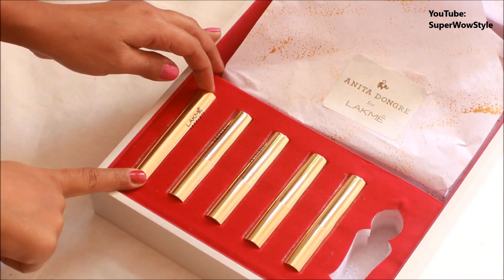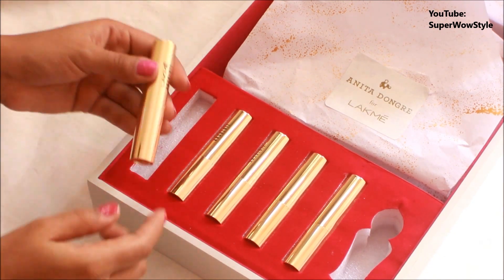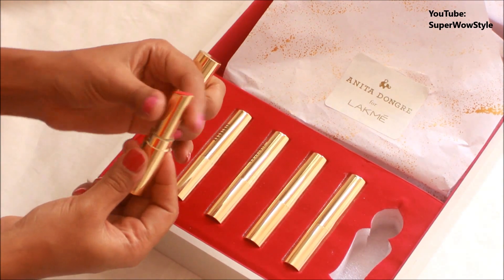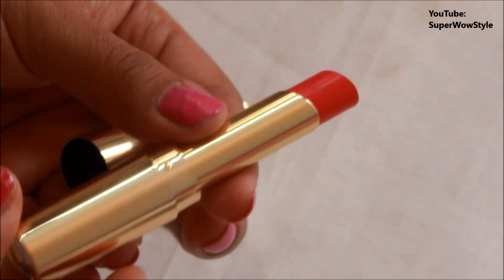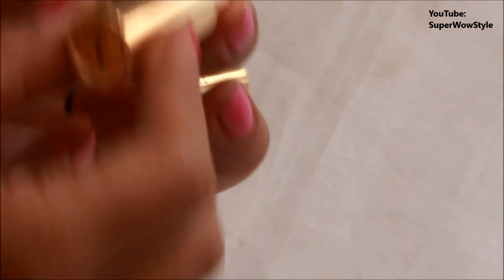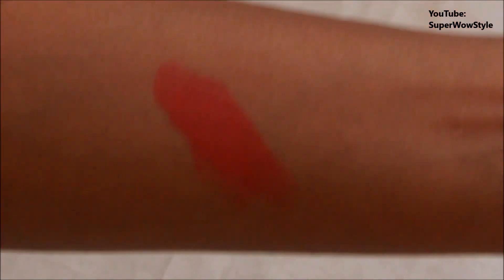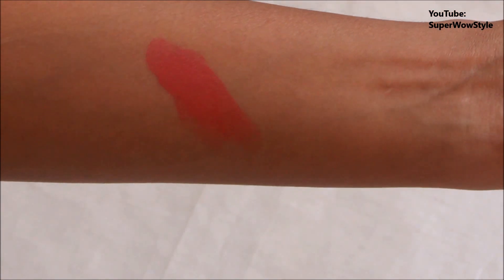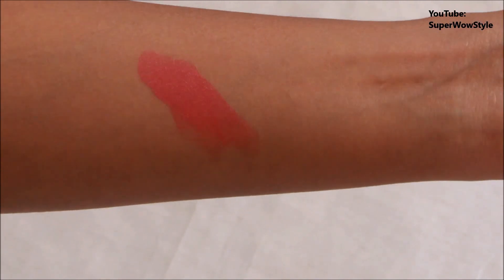And now, moving to the lipsticks. So they have sent me five lipsticks, as you can see. The collection has 15 lipsticks, and I think each lipstick costs about Rs. 750. So let's look at the shades they have sent me. Oh my god, they're such a pretty color. The shade is called 14 Lush Rose — that's the name of the shade — and it's a beautiful pink color. Let me do a quick swatch. Oh my god, I love this color and the lipstick is so creamy. I just love it. This is definitely going to be one of my favorite lipsticks in my collection for a very, very long time.